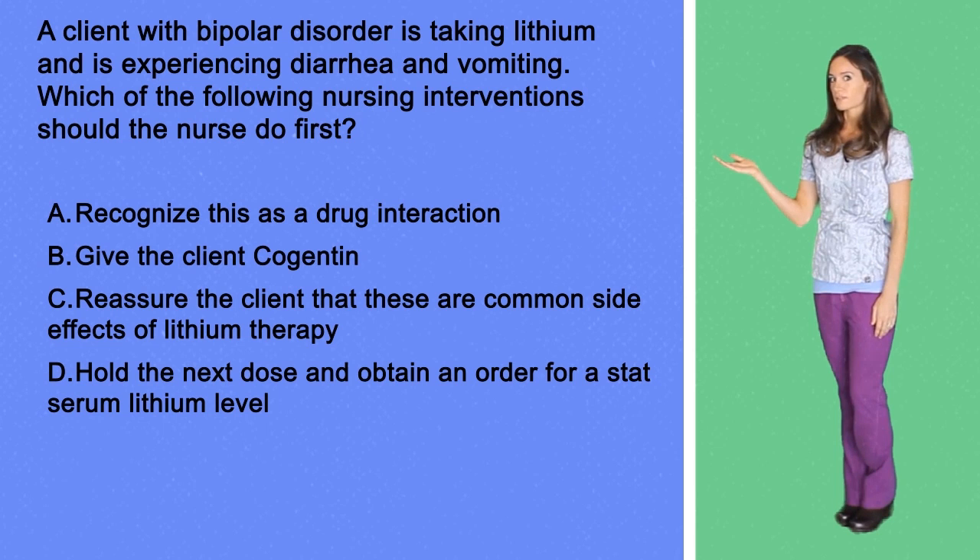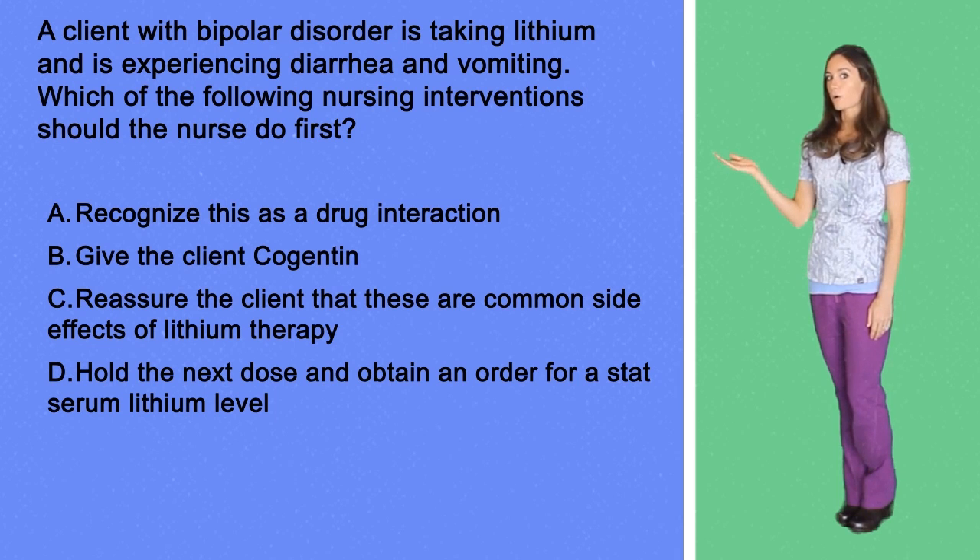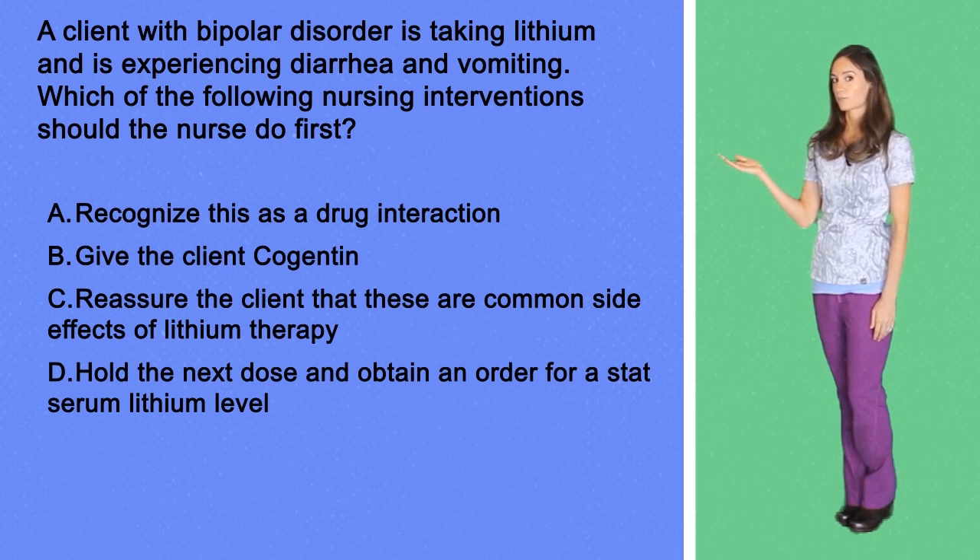A. Recognize that this is a drug interaction. B. Give the client Cogentin. C. Reassure the client that these are common side effects of lithium therapy. Or D. Hold the next dose and obtain an order for a STAT serum lithium level.